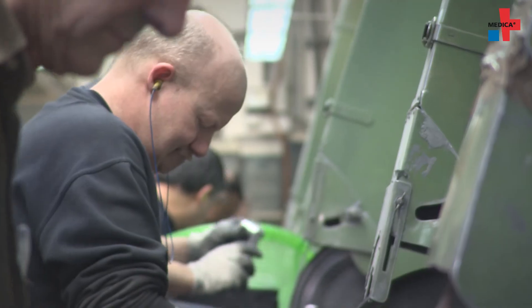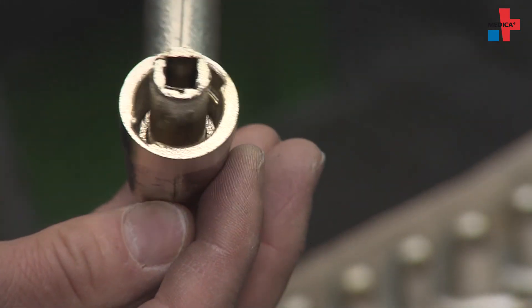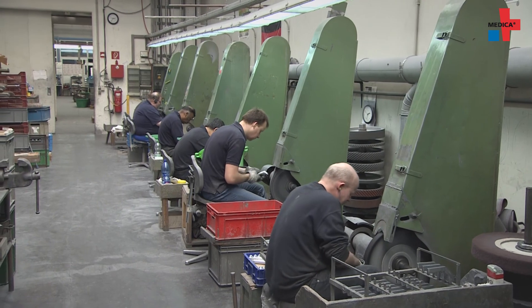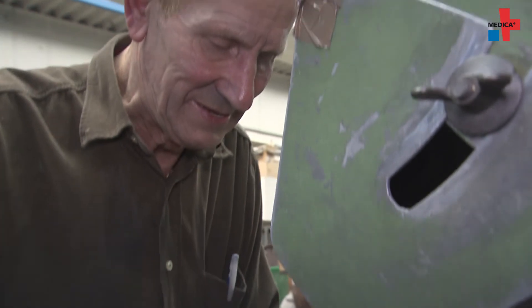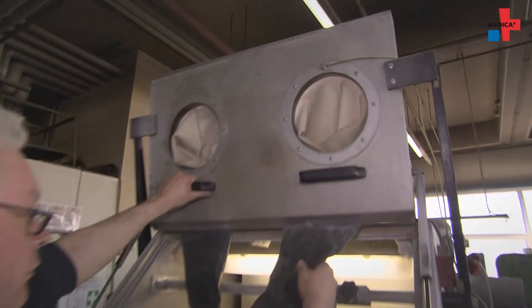The most elaborate part of the handle production is the grinding process. The coarse irregularities from the casting process are smoothed out with a very rough belt. Through several steps, things get finer and finer, until we end up with a surface that is acceptable. Then things move on to the glass bead blasting. The final surface is being created here — the fine glass beads create a non-slip and resistant surface.